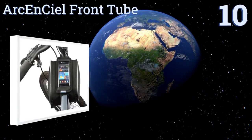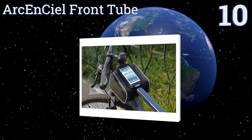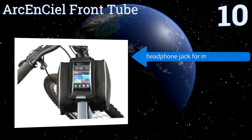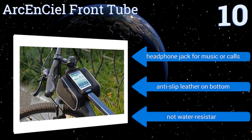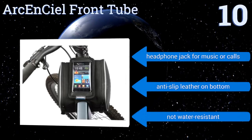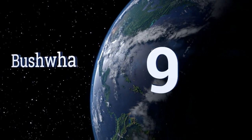Starting off our list at number 10, if all you need is something to hold your phone and other small accessories, check out the Archon CL Front Tube, which latches onto your frame to provide quick and easy storage for all your essential items. A transparent PVC window makes accessing your phone screen a cinch. It comes with a headphone jack for music and calls and anti-slip leather on the bottom. However, it's not water resistant.